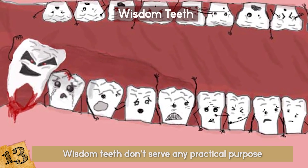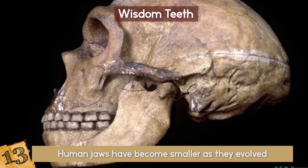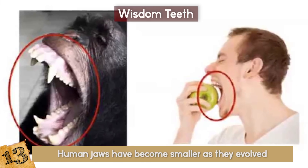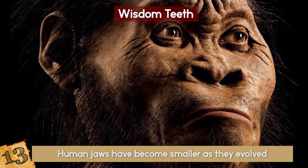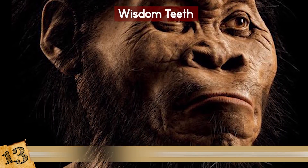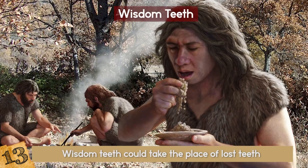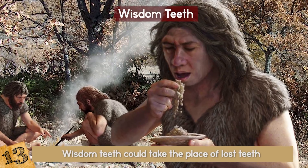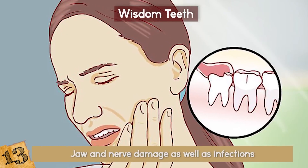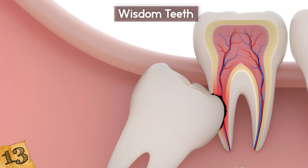Human jaws have become smaller as they evolved, leaving little space for wisdom teeth to grow comfortably. Another theory suggests that early humans used to lose their teeth quickly as they aged, so wisdom teeth could take the place of lost teeth and allow them to eat normally and survive longer. Now they just cause all kinds of problems if they are misaligned, such as jaw and nerve damage, as well as infections that can be extremely painful.